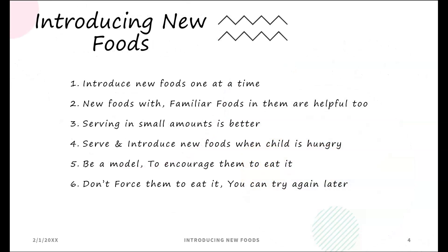When introducing new foods, you want to introduce them one at a time. New foods with familiar foods in them are helpful too. Serving in small amounts is better, and it is best to introduce new foods when the child is hungry. Be a model and encourage them to eat it — don't force them. You can try again later.